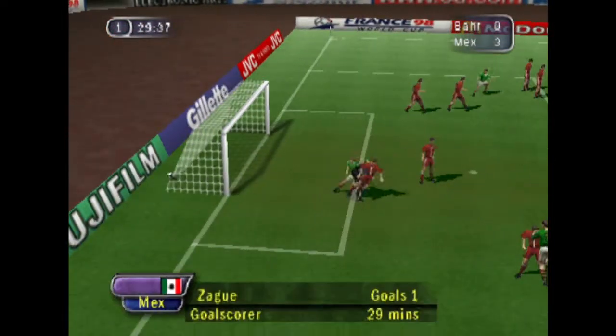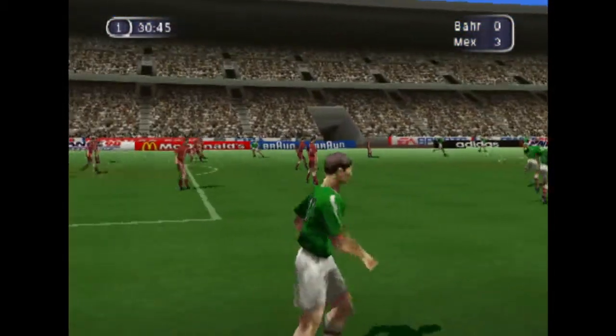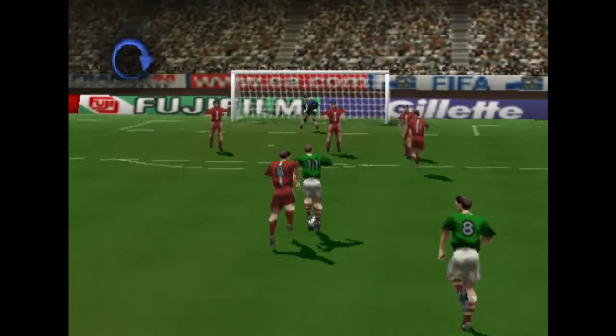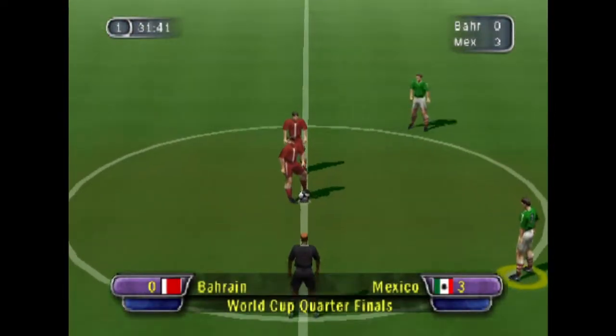Holding on to the ball here. And it's gone in off the woodwork! What a great goal. And here's another chance to see that. That makes it 3-0.